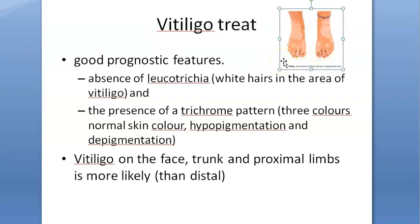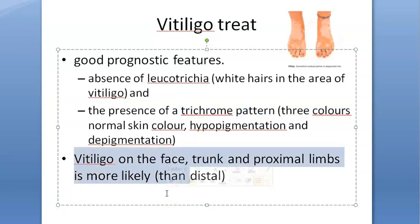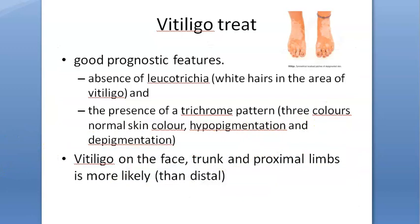If the patches don't have white hair, that is a good prognostic feature. If there is presence of normal skin, hypopigmentation, and depigmentation all together, the prognosis is better. Whatever is proximal responds more than distal — hands and feet don't respond as well, while proximal limbs, face, and trunk respond better for vitiligo.